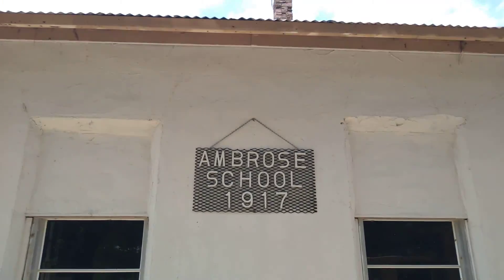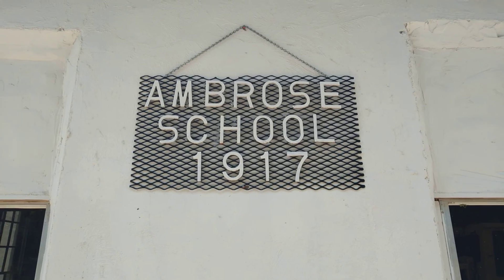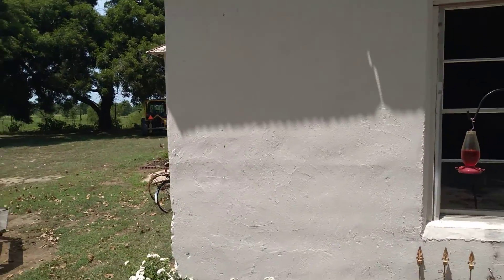Y'all can see — there we go. Ambrose School, 1917. Check this place out.